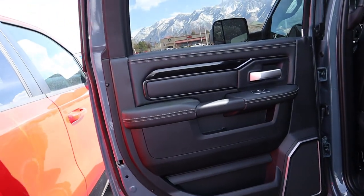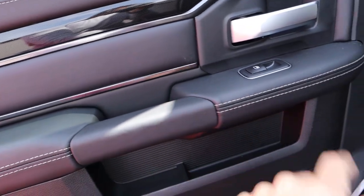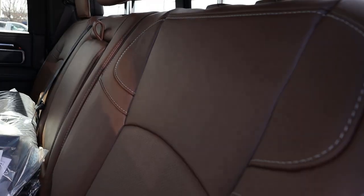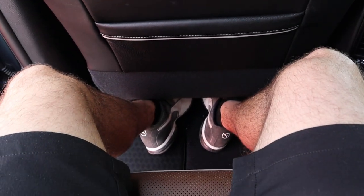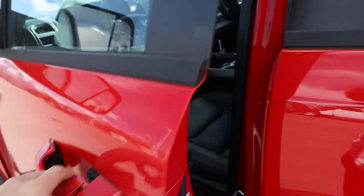Coming to the Power Wagon, the door panel is beautiful — you get the same leather as in the Limited, as part of the 75th Anniversary package. Really nice high-quality stuff with beautiful stitching. There are giant speakers and gorgeous brown leather seats with nice piping. Stepping in is noticeably higher than the Rebel. Headroom is actually a little less here in the Power Wagon, and legroom is also a little less, so the Rebel has the more spacious back seat.